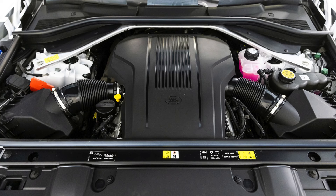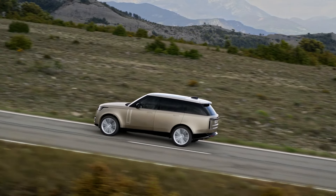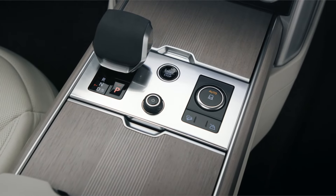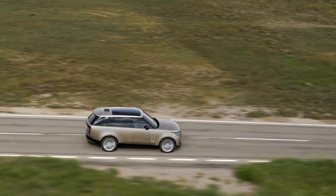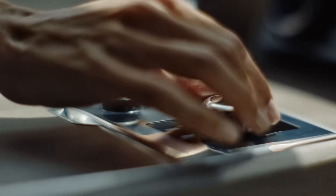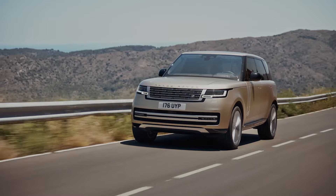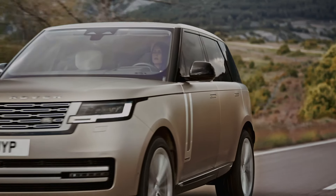The Range Rover P530 has a 4.4-litre twin-turbo V8 with a 48-volt mild hybrid system to deliver a total of 523 horsepower and 553 pound-feet of torque. This is mated to an 8-speed automatic transmission sending power through a permanent all-wheel drive system. The Range Rover comes standard with height-adjustable air suspension with adaptive damping, rear wheel steering, torque vectoring, active roll stabilization, selectable low range and electronically locking rear differential, terrain response off-road drive modes, and an off-road cruise control system. The Range Rover accelerates from 0 to 60 mph in 4.4 seconds and achieves a combined economy rating of 19 mpg.